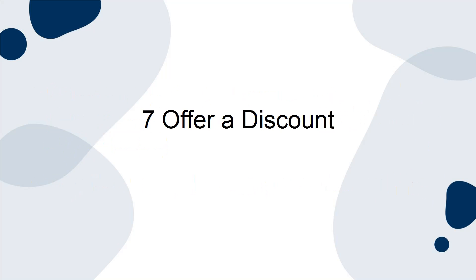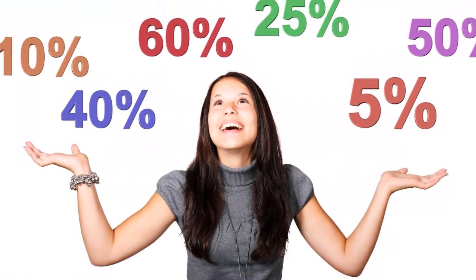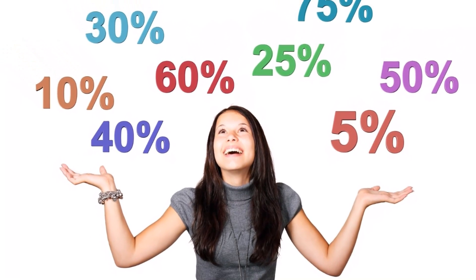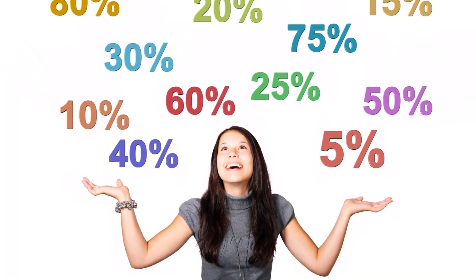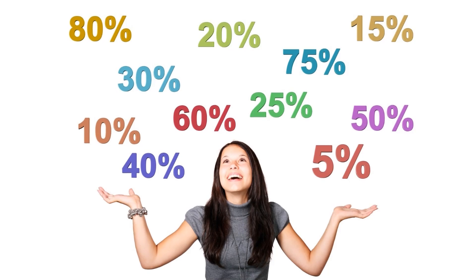Tip 7: Offer a Discount. This is a simple way to make more sales, but it's an important consideration. Offering a special deal for a certain period of time is perfect for generating more sales, but you'll need to experiment with different price points to find that sweet spot.